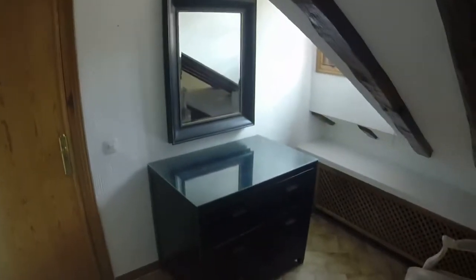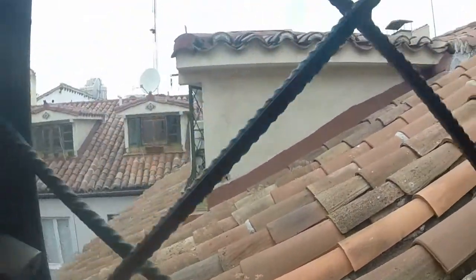Now we are on the floor and in the hall. Here we can see we have a chest of drawers and a mirror, and we can see an armchair. Here we have a window that has a view to the roofs of the building.